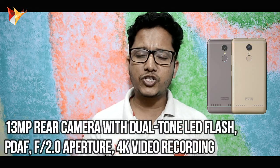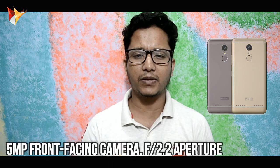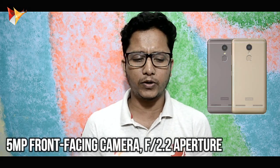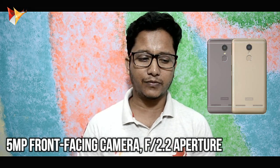You can use the 13MP rear camera which has an f/2.0 aperture and can record 4K videos. On the front, you get a 5MP camera with an aperture of f/2.2, and I think you can record Full HD video but there is no confirmation on that.